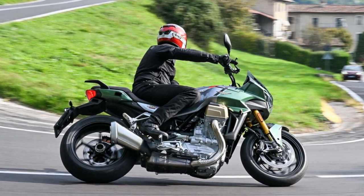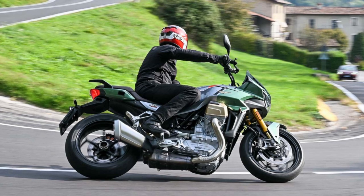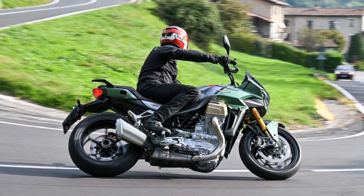To sum it up, the 2023 Moto Guzzi V100 is a beast of a sport-touring motorcycle designed for the long haul.